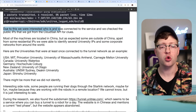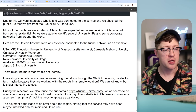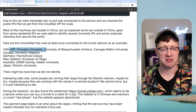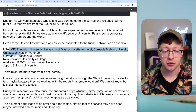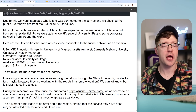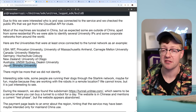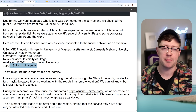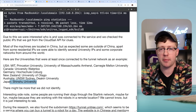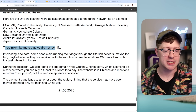They were interested in who was connected to the service and checked the public IPs from the CloudSail API for clues. Here are universities they saw at least once connected to the tunnel network: MIT, Princeton, University of Massachusetts Amherst, CMU, Waterloo, University of Otago, Sydney, Deakin, and Shinju in Japan. I'm going to huff the copium and just pretend these guys are also doing research and that these universities have not been compromised by a basically walking hardware implant — a walking piece of malware in their network.